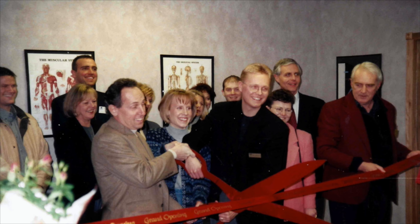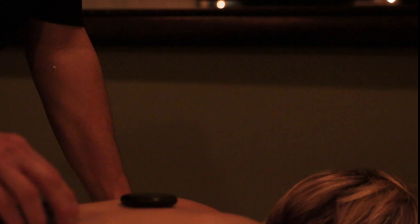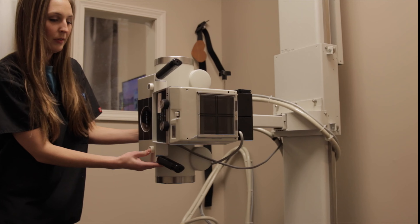Today we're going to be talking about carpal tunnel and how massage can help it. Hi, I'm Tammy and I'm a massage therapist here at Bloomington Wellness Center. Today I want to talk about how massage can help carpal tunnel syndrome feel a lot better.